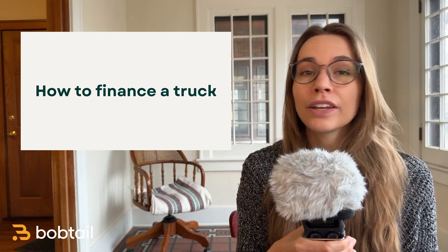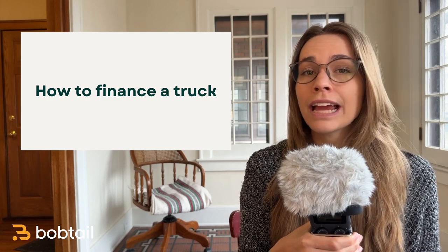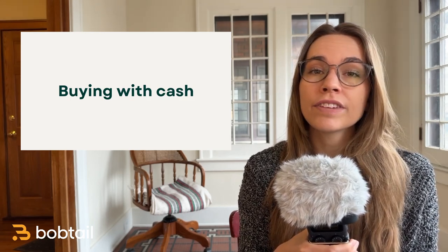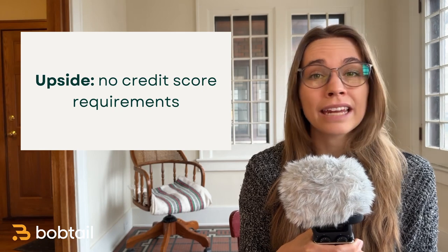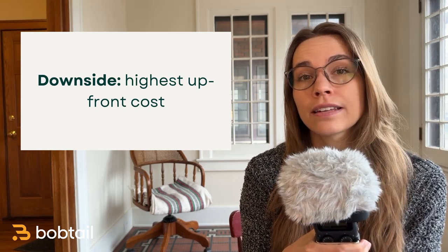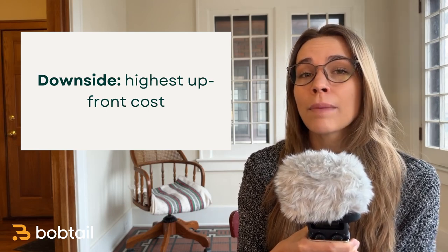Now let's talk about financing. When you get a truck for your business, you typically have three options: buy with cash, get a loan, or lease from a carrier. Buying with cash is pretty straightforward — you have all the money saved up to pay for the truck in full. This can be a great option if you already have the cash saved and you're planning on being in the business for a while. It's especially good if you don't have a great credit score — anything below 700. But buying in cash means you need to plan your finances so that you don't spend every single cent on your truck. Remember there are a lot of upfront costs when starting your trucking business and costs of operation will make money pretty tight, at least in the first year.